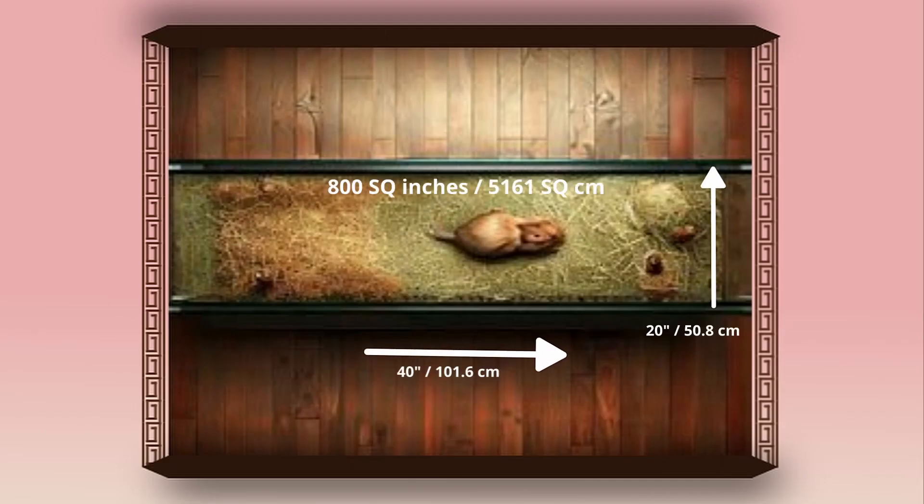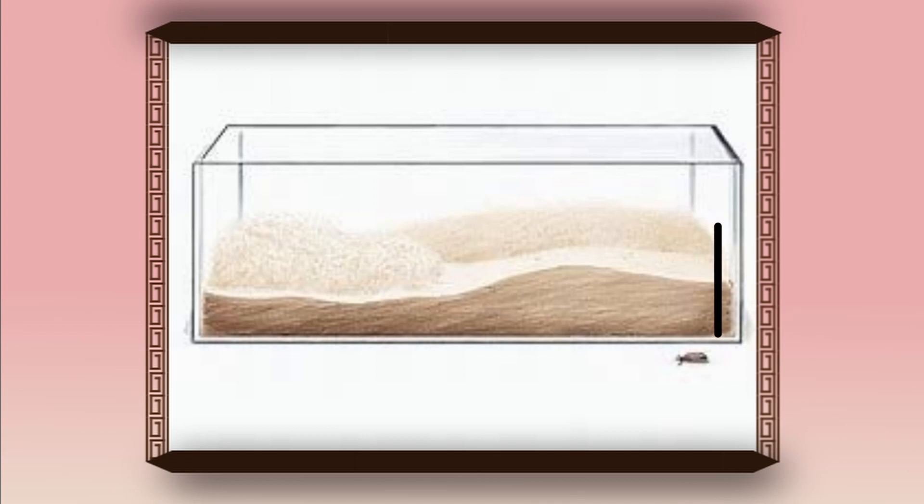Hamsters need a minimum of 800 square inches, that is 40 by 20 inches. Hamsters love digging, which is why they need a minimum of 10 inches of padding, but more is always better.